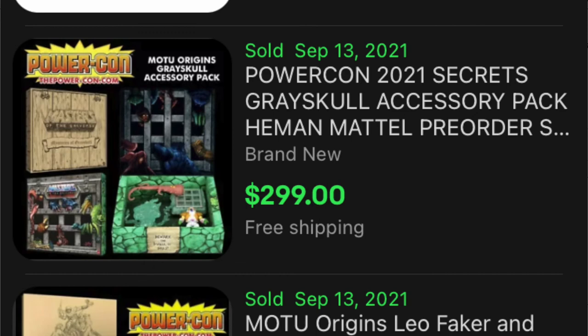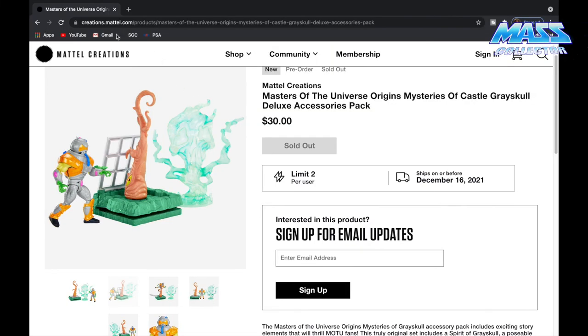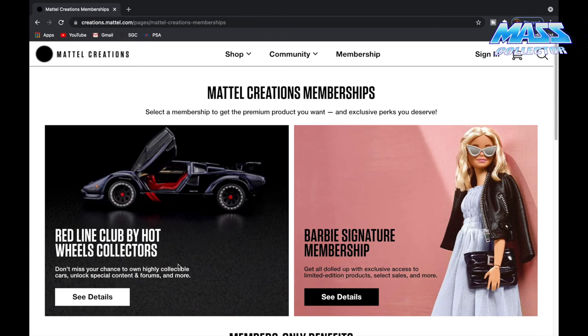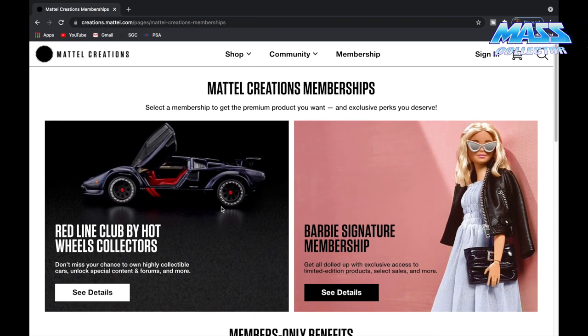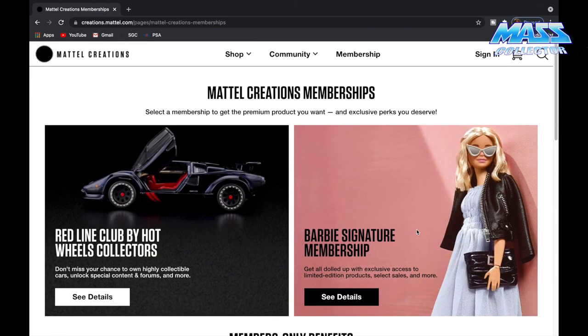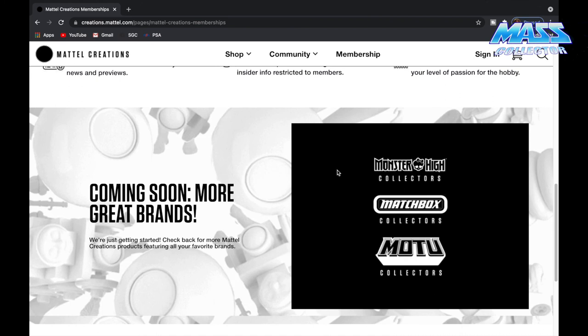I wanted to go through these — I thought they were really neat to give you guys a better view of the stuff. I know you guys can go check it out on the website, and maybe some of you weren't aware of Mattel Creations where they're dropping these Masters of the Universe limited figures. They are coming out with a membership for Masters of the Universe. Right now they have the Hot Wheels one which looks pretty rad — they dropped a Jeep Willy on there that looked pretty cool. Barbie, they have that. And they're coming out with more great brands — not only Hot Wheels Redline Club, but also Matchbox Collectors and Monster High Collectors. For Master of the Universe Collectors, I'm definitely going to get a membership when it comes back.